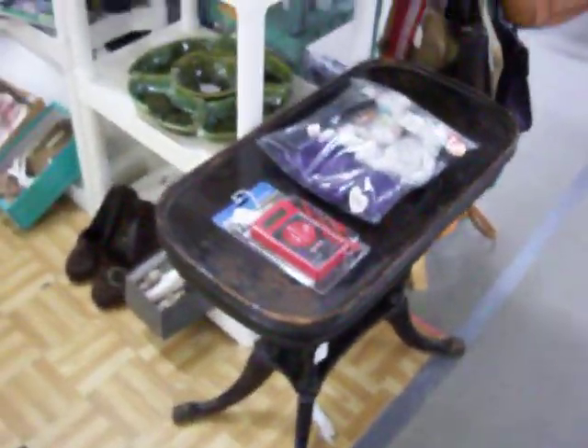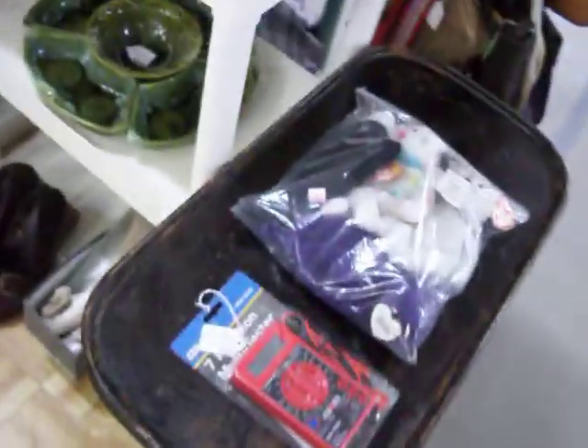Welcome back to booth 31 here at the Cedar Chest. Today is Tuesday, February 15th. I'm going to take a quick look through the booth here.